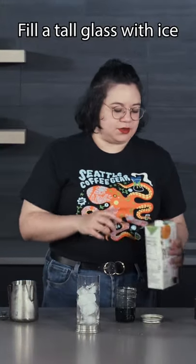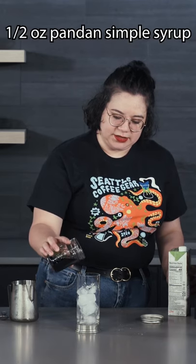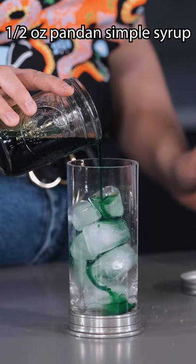Tall glass. And to that, we are going to just add a little splash — and this is to taste — so a little splash of pandan simple syrup. And then we're going to add some coconut milk.